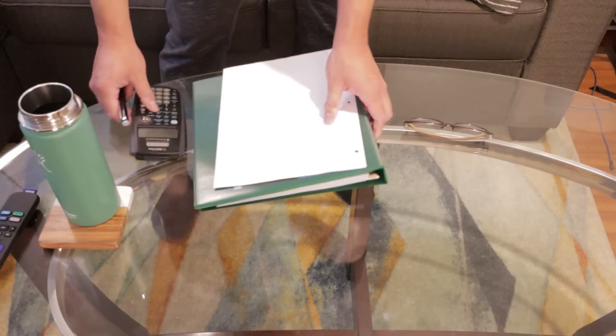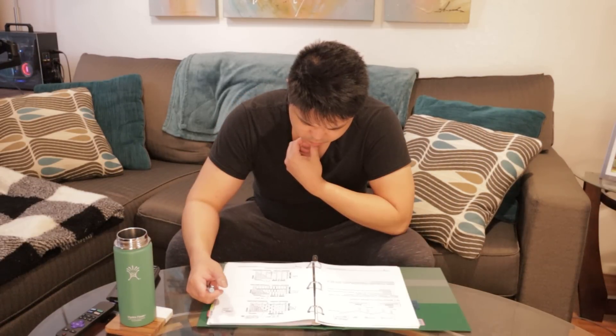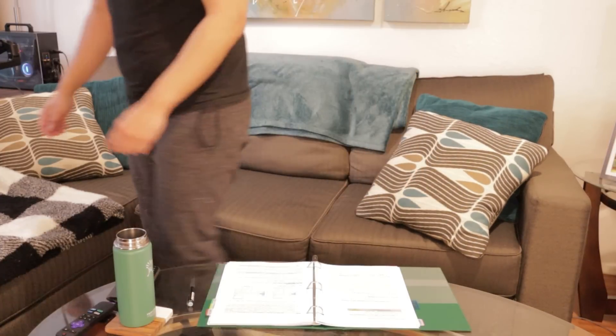Around 7:30 a.m. I'm gonna start studying for my structural engineering board exams, which is in a couple months. So I'm catching up on studying. Now it's time to finally get ready for work.